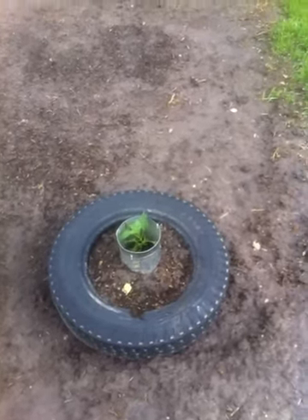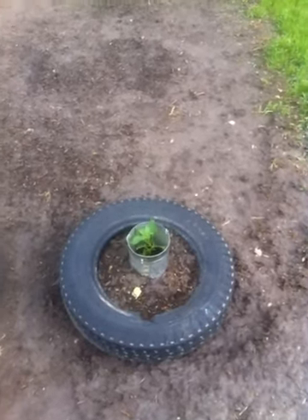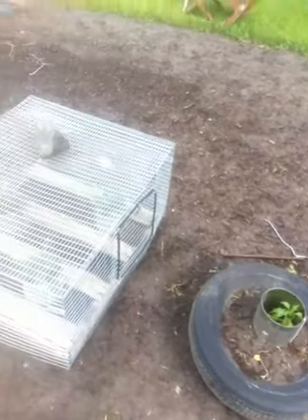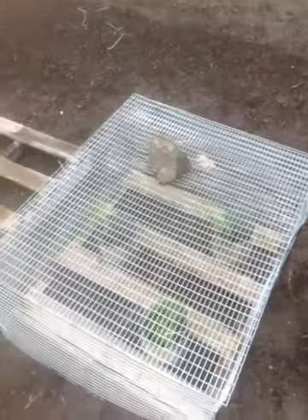I don't know if you can hear this for the wind, but everything survived the storm and looks real good. Peppers are doing good — they're standing up. They were just transplanted yesterday. There's three more peppers in there.